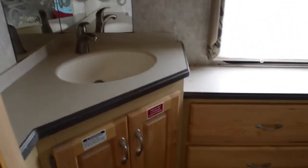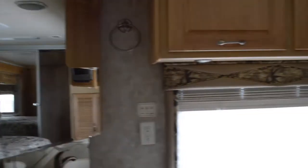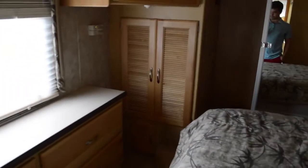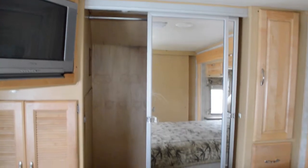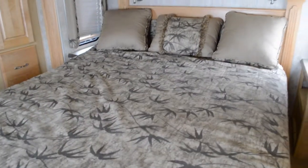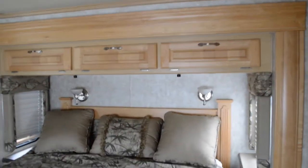Moving into the master bedroom, there's another sink in here — great for doing your makeup or brushing your teeth. You'll find cabinet space, and through those drawers there are hookups for a washer and dryer. There's another TV, a glass wardrobe, and a queen-size bed with his-and-her reading lights and nightstands on each side. There's also storage above for your favorite book or whatnot.